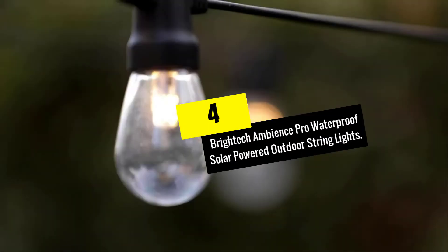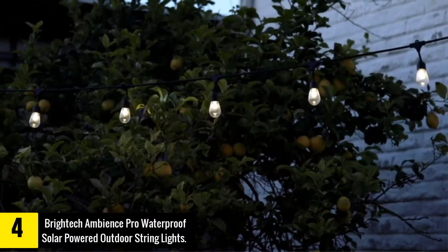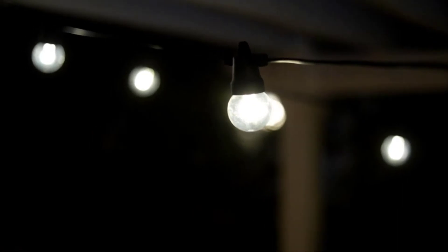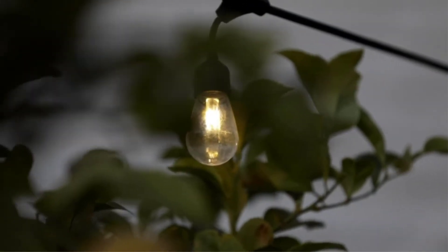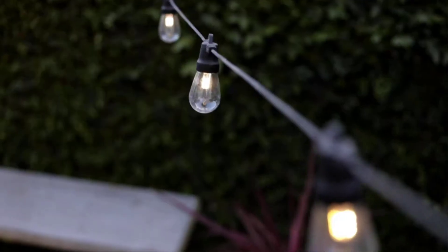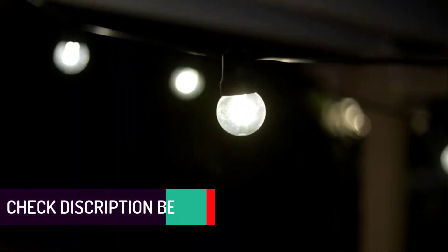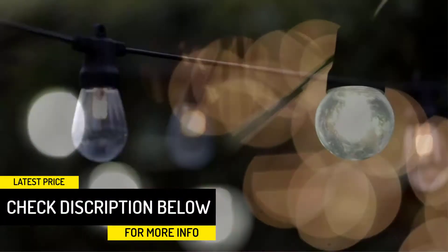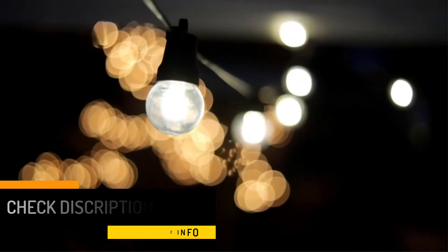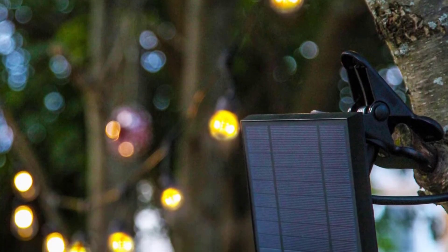Moving on at number 4, we have the Brytec Ambience Pro Waterproof Solar Powered Outdoor String Lights. String lights are a convenient and aesthetically pleasing way to add the final touches to any patio setup. And when those string lights are the solar-powered Ambience Pro Lights from Brytec, you can be assured of their long-lasting charges and excellent energy efficiency. Perfectly suitable for all types of weather, these waterproof string lights can withstand direct water contact and strong sunlight without issue. And with 8 hours of light on a single solar charge, you'll be able to enjoy them nearly every evening.